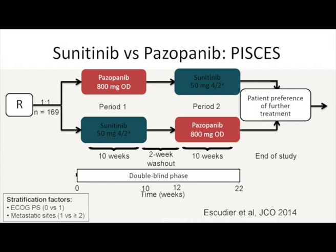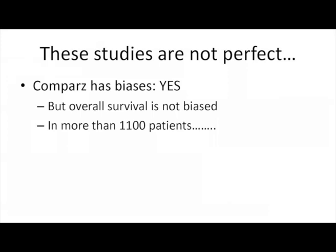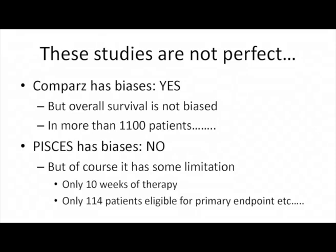The PISCES study showed that when patients receive these two drugs one after the other, there is a strong preference for pazopanib. Does COMPARZ have biases? I would say yes, it certainly does. But overall survival is not biased — it is absolutely similar in more than 1,100 patients. That is very convincing for me that these two drugs are very similar.